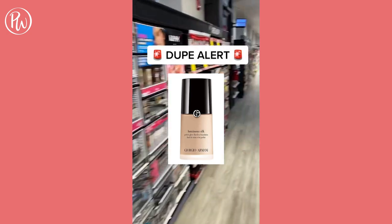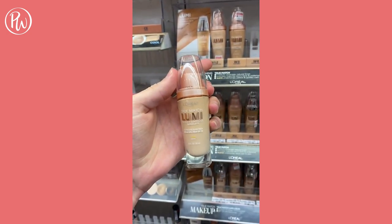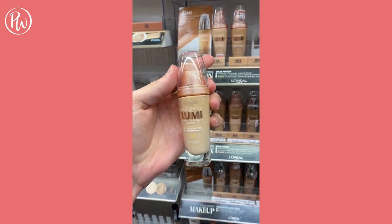Dupe of the day for Armani's Luminous Silk Foundation is L'Oreal's True Match Lumi Foundation. For a fraction of the cost, you can get a healthy radiant glow while improving your overall complexion.